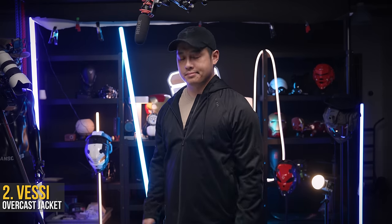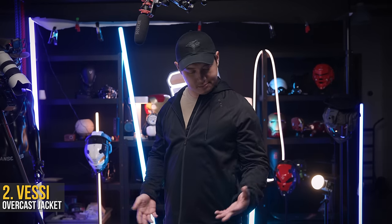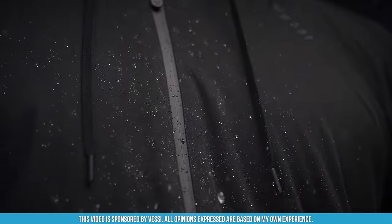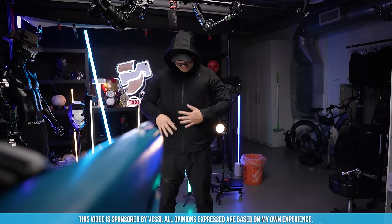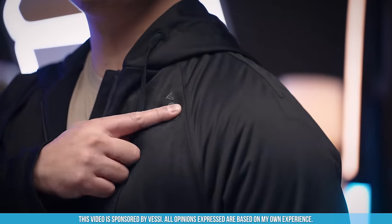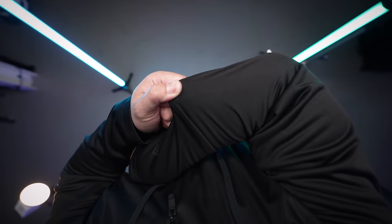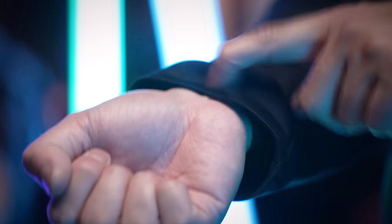Vessi claims that this jacket is waterproof, so we had to do our scientific test to make sure. The Vessi Overcast Jacket is the shoe company's first line of apparel that actually looks, feels, and screams comfortable. Made to be 100% waterproof, it's a jacket you can wear even on non-rainy days too.